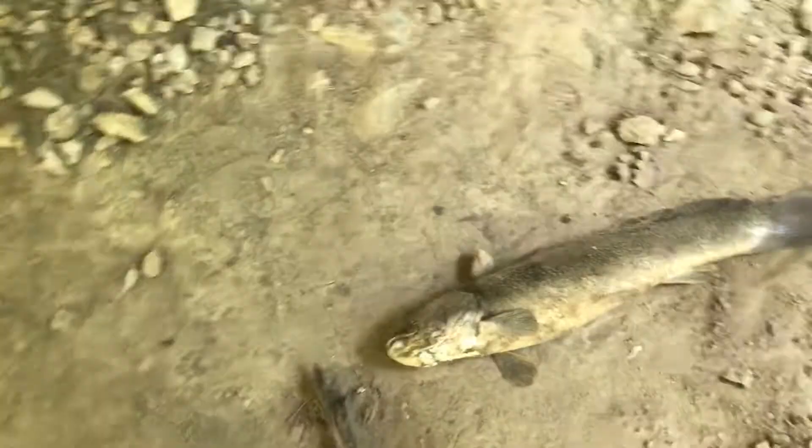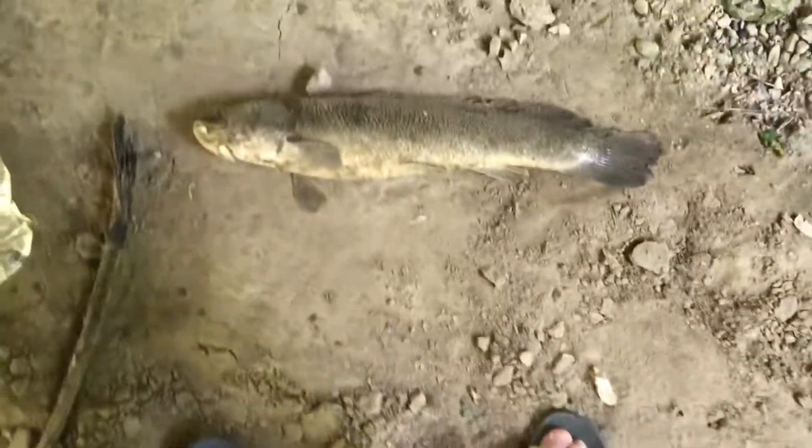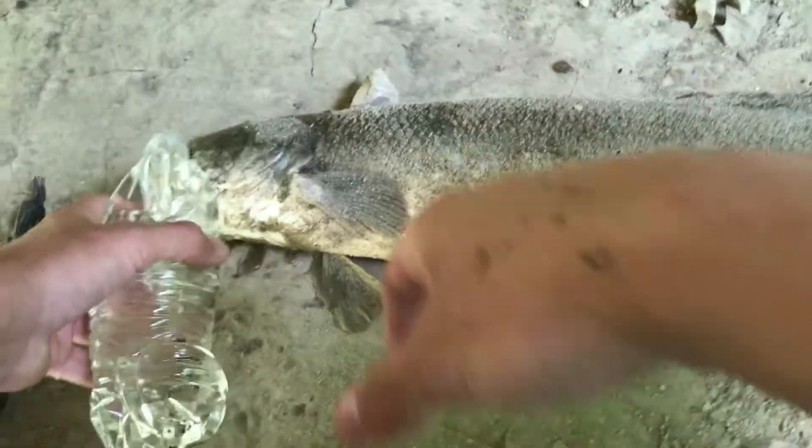Alright guys, welcome to Bowfin Catch and Cook. We got our fish, now we got to wash off a little bit, then we're going to take it back home.